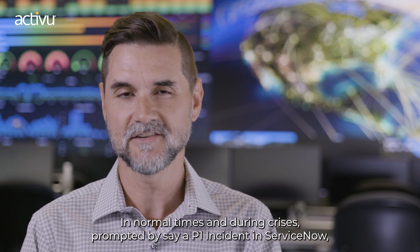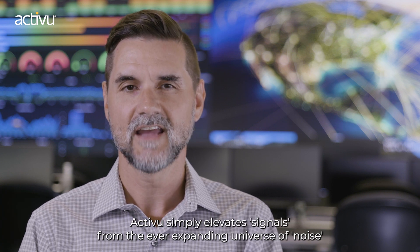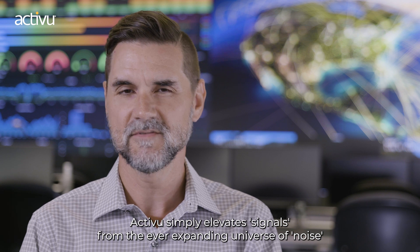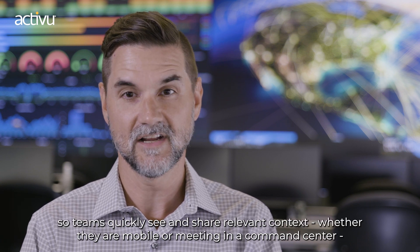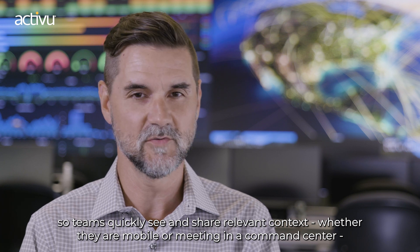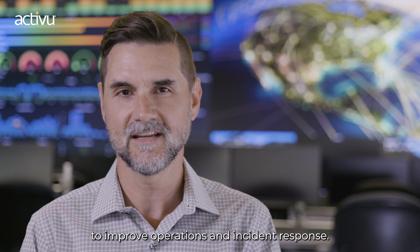In normal times and during a crisis prompted by, say, a P1 incident in ServiceNow, ActiveView simply elevates signals from the ever-expanding universe of noise, so teams can see and share relevant context whether they are mobile or meeting in a command center, to improve operations and incident response.